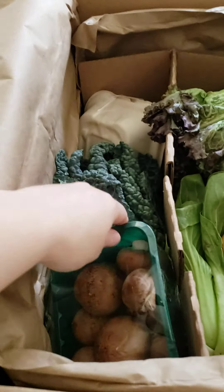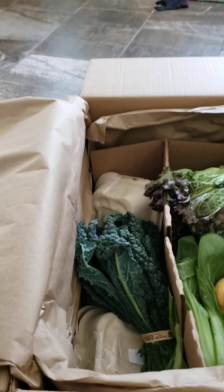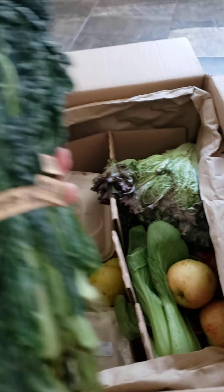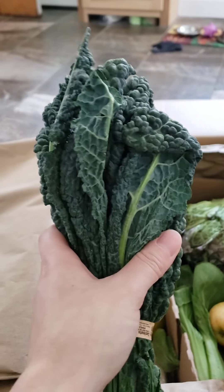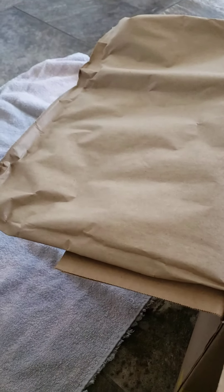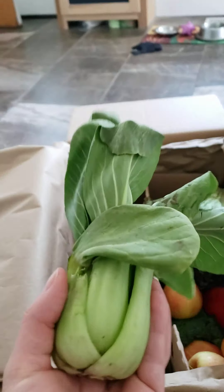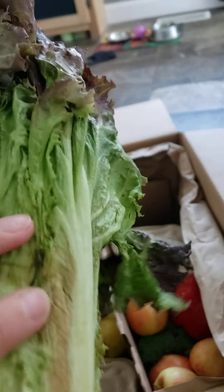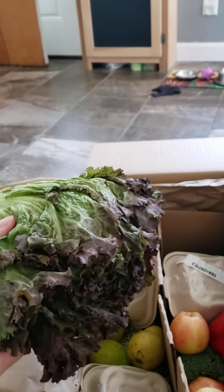I see mushrooms, my lovely lovely kale — I've got to have more salads this week, haven't been getting enough greens. I got a bok choy, it's gonna be great for a little stir fry.